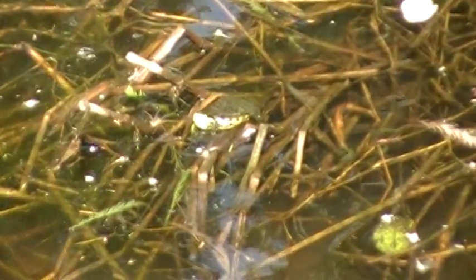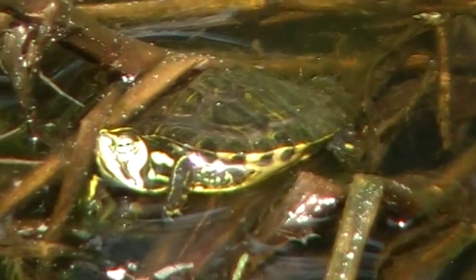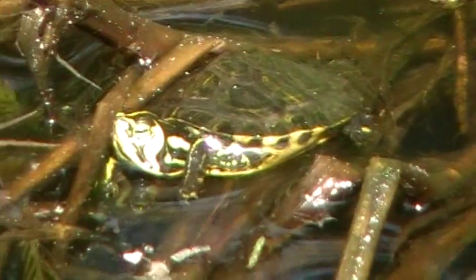There he is. Zoom right in on him. And he's tiny — he's about the size, just a hair bigger than a quarter. And he's the cutest thing.